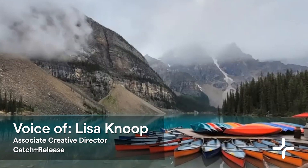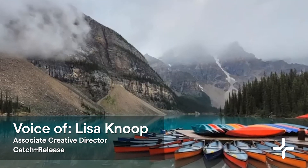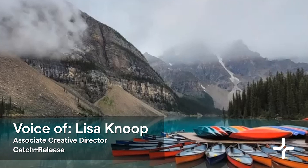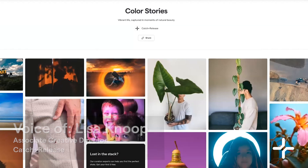And what does it say when I take it out of wherever it came from — Instagram, YouTube, Vimeo, or whatever — and I now place it into an ad for Icelandic yogurt? So when you're talking about storytelling, it's really about what kind of story do you want to tell? And I'm sure there's content that will help you tell that story.